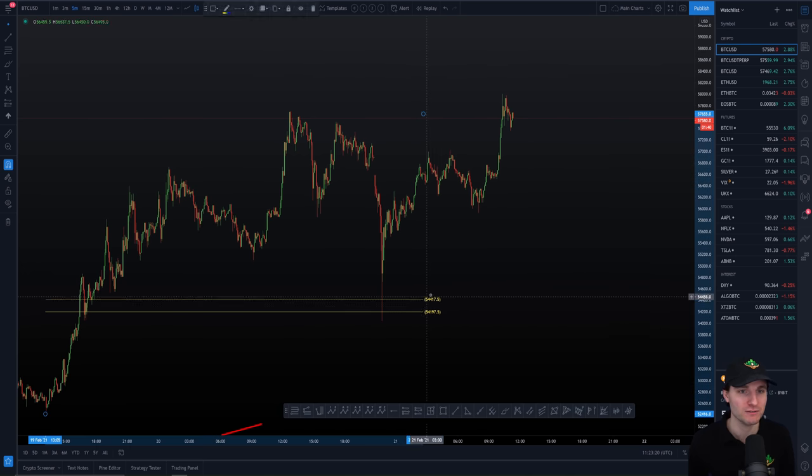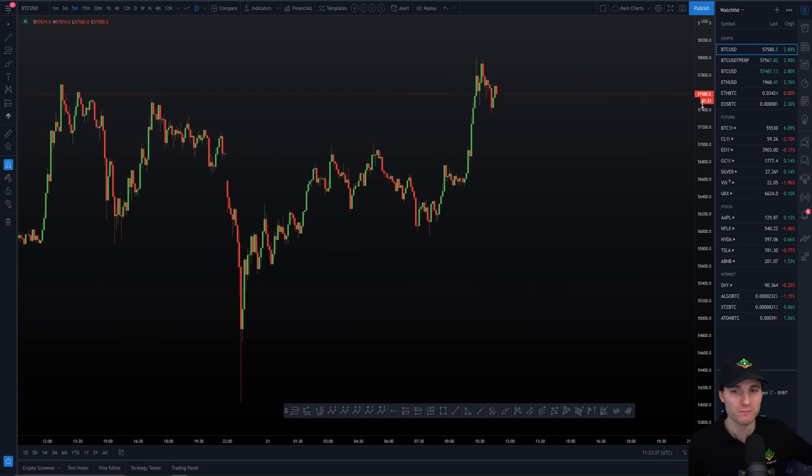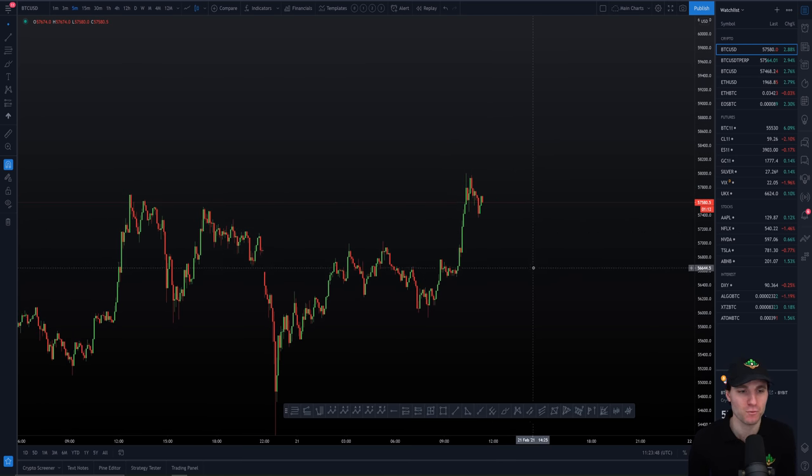So where are we right now? We are at all-time highs. Always in a trade you have two options — is this a good long? Well, your good longs are on the pullback. Is it a good long buying up at all-time highs? In my opinion, no. It's not really a good time to enter a long when you're literally at all-time highs because you've got to wait for those areas of value. That said, overall I'm still bullish on Bitcoin and expecting higher prices.